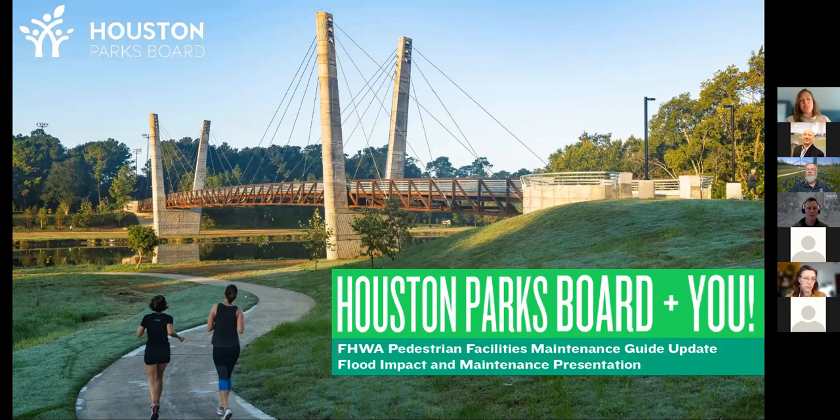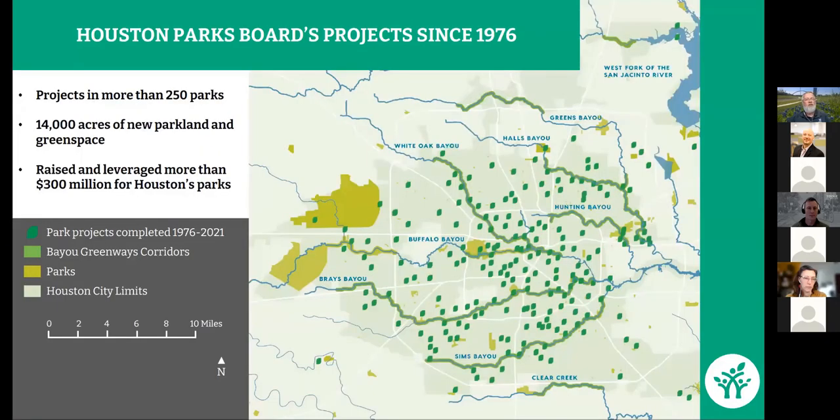The webinar then transitioned to Trent Rondo, who would talk about shared use paths in Houston, maintenance within the parks, and how climate change has impacted the way they do business. Trent explained that the Houston Parks Board is different from many other park foundations or conservancies in that they are not geographically tied to a single park. Over 45 years of existence, they have done projects in more than 250 parks around the city of Houston, added more than 14,000 acres to the park system, and leveraged more than $300 million in improvements.